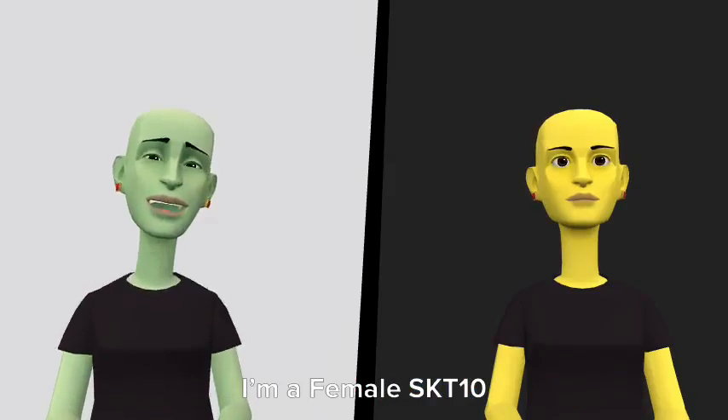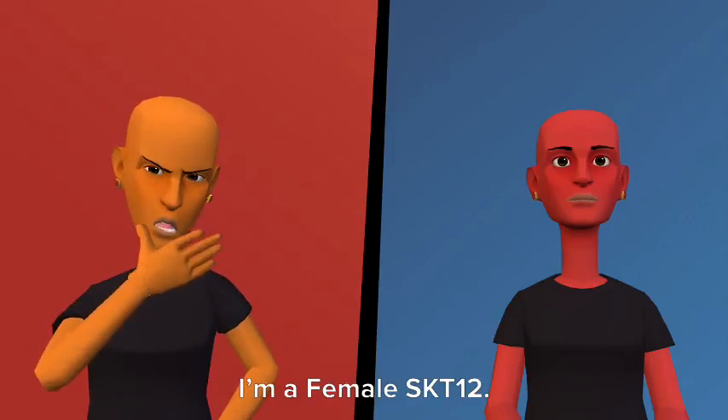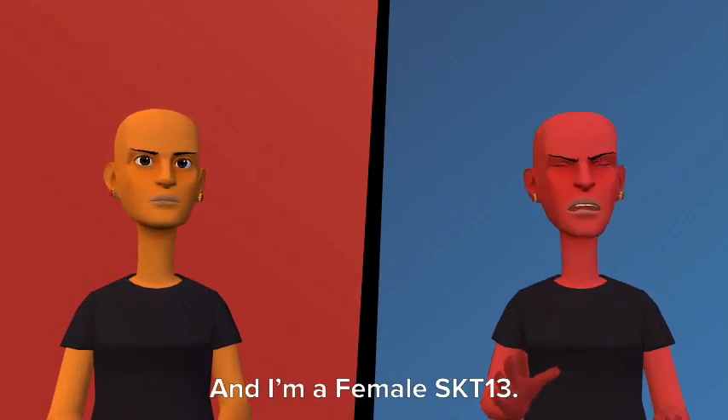I am a female SKT10. I am a female SKT11. I am a female SKT12. And I am a female SKT13.